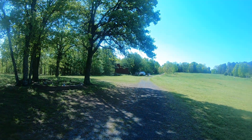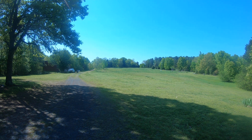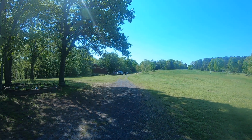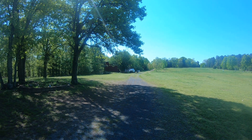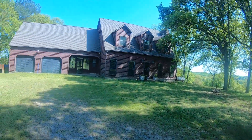So flipping you around here, this is the drive coming in and one of the front pastures, and then the shop is right over in this direction. We'll go in the house and check it out.